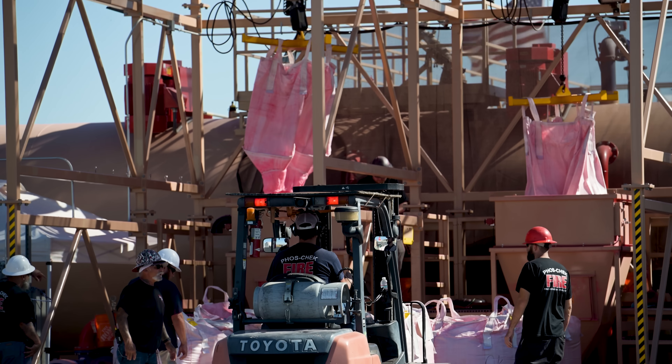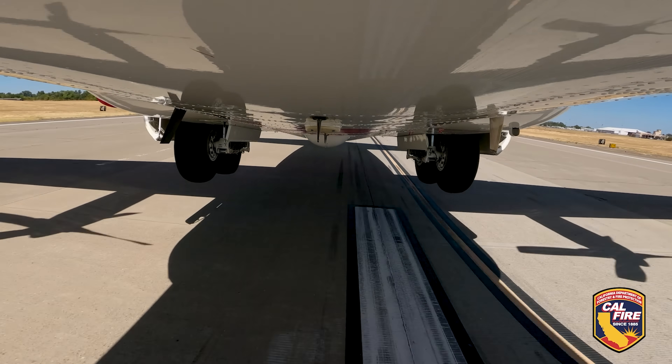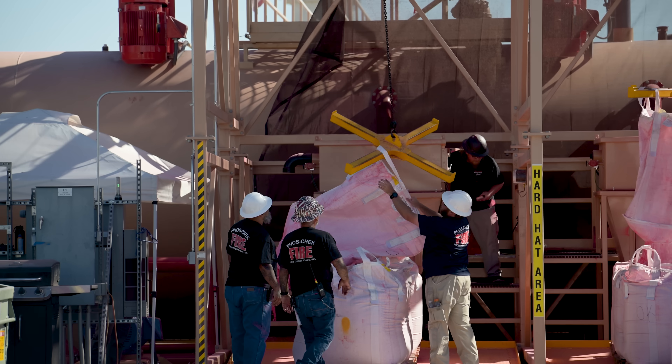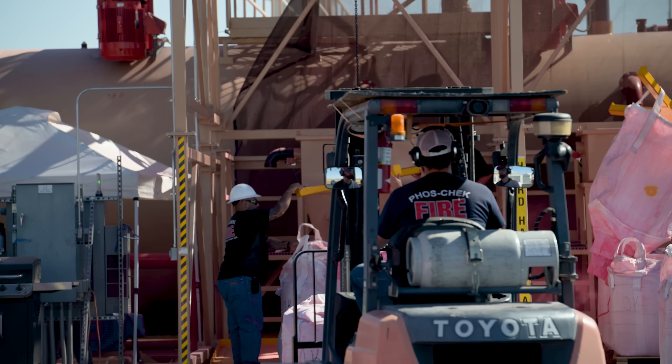Before this, I never really thought about the process of getting the retardant on the planes. But while I was there, I got to see how this happens and it was really impressive. The entire process — mixing the retardant, loading it into the aircraft, getting it into the air — it's like a finely tuned machine. These guys work fast. And this was on a slow day, so I can only imagine what it's like on a really busy day.